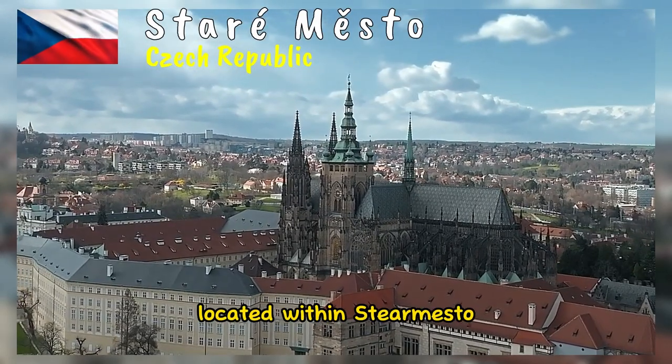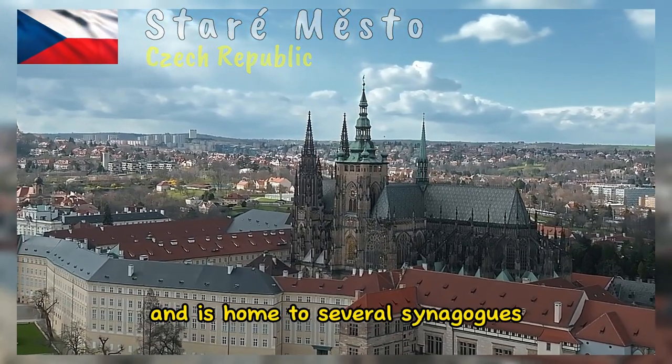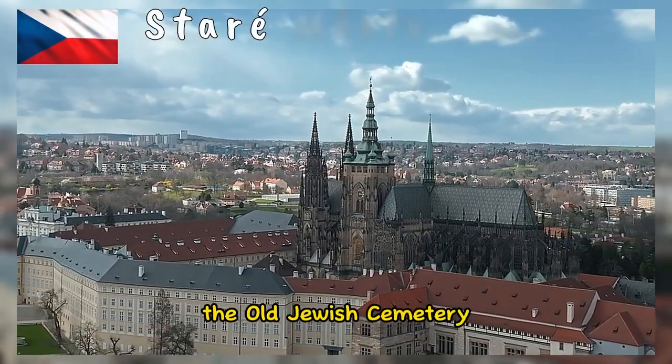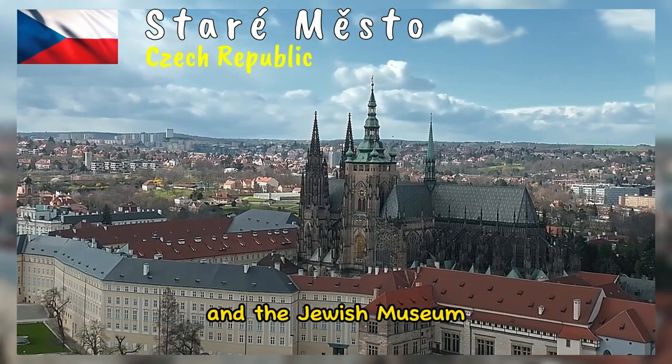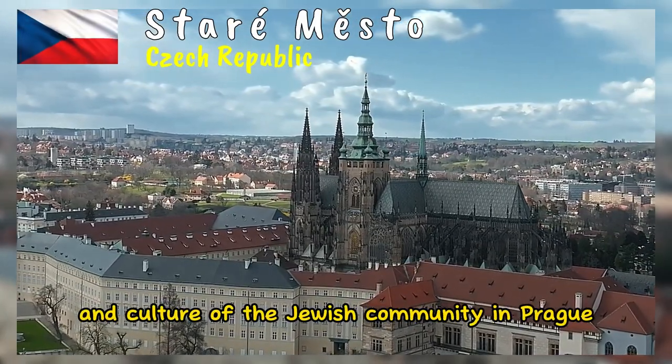Located within Staré Město, the Jewish Quarter has a deep history and is home to several synagogues, the Old Jewish Cemetery, and the Jewish Museum, which offers insights into the history and culture of the Jewish community in Prague.